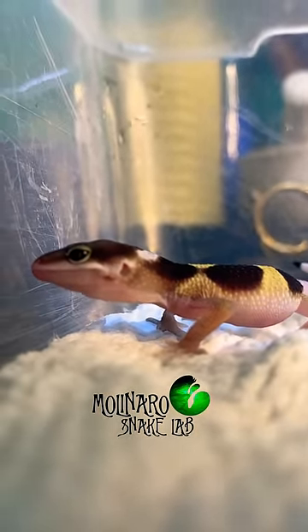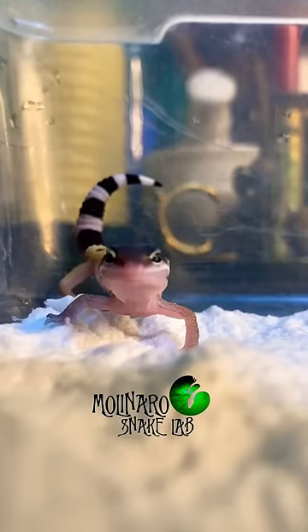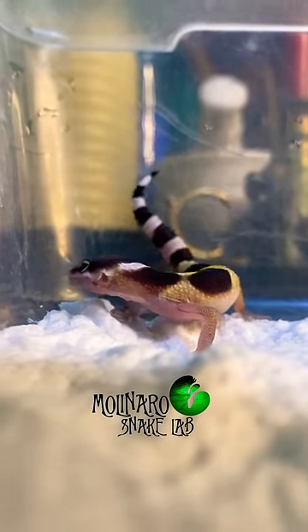I'm going to set this little guy up in a temporary enclosure until he has his first shed. And just like all the snakes that I hatched, after he has his first shed, I'll offer him his first meal.